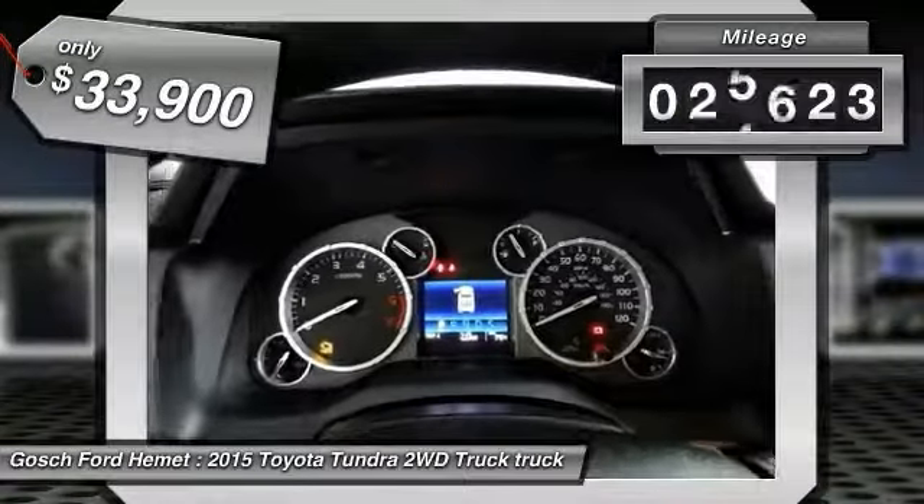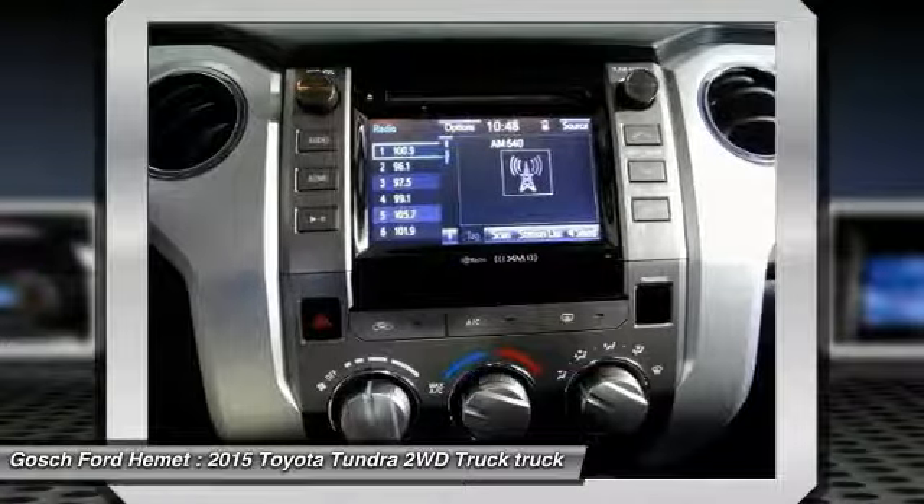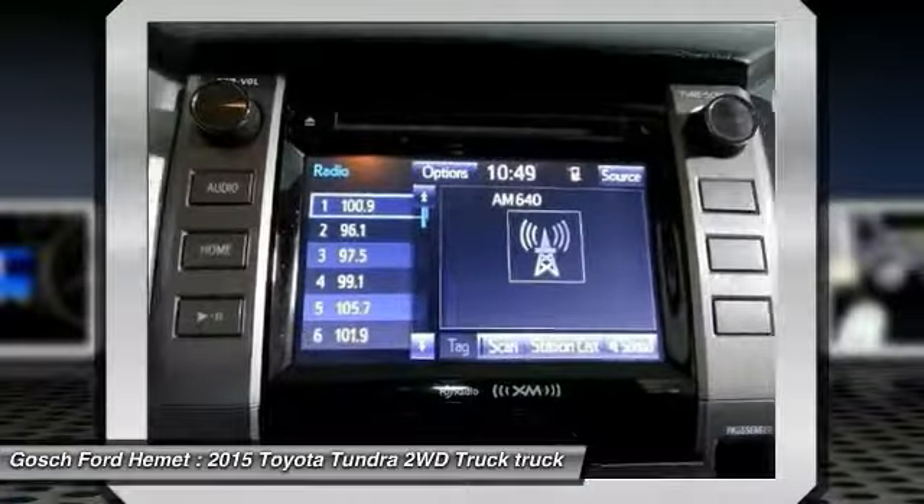This vehicle has less than 30,000 miles. Take this vehicle for a spin and see why so many shoppers are now proud owners.